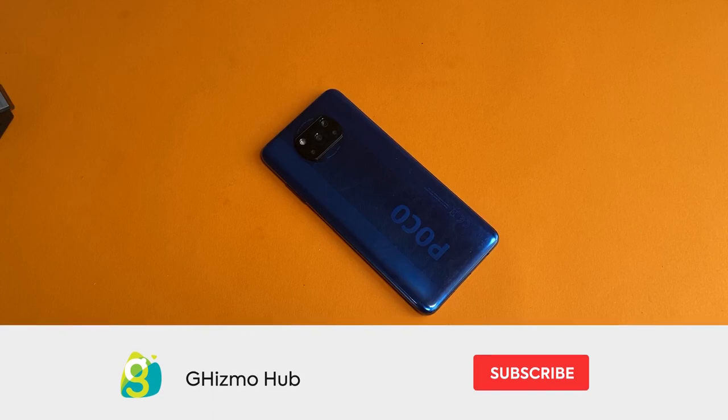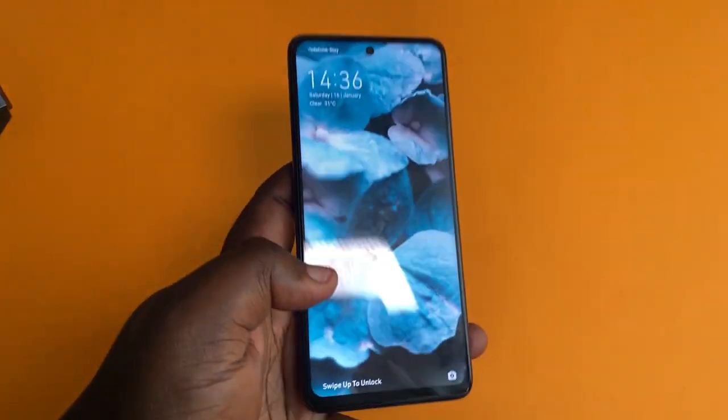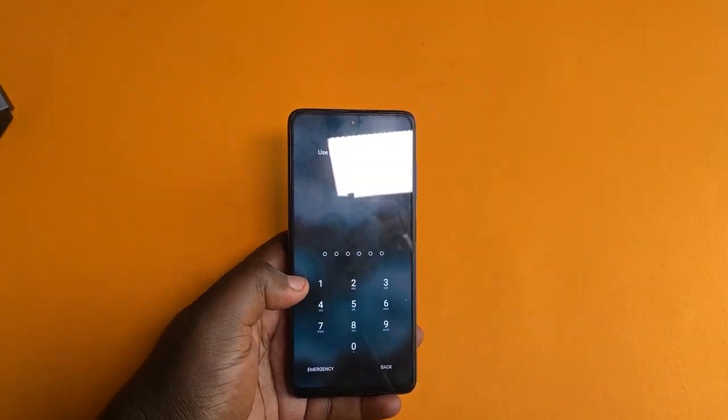Before we go on, if you haven't subscribed already, do that right now and hit on the notification icon to stay notified whenever I upload a new video. Without wasting much of the time, let's get into the video.